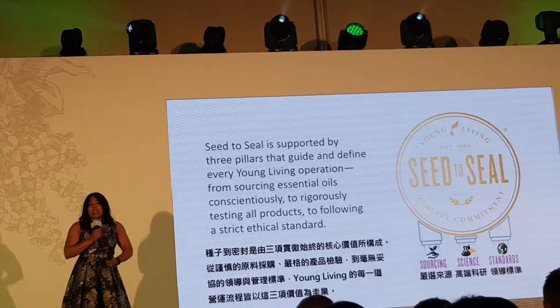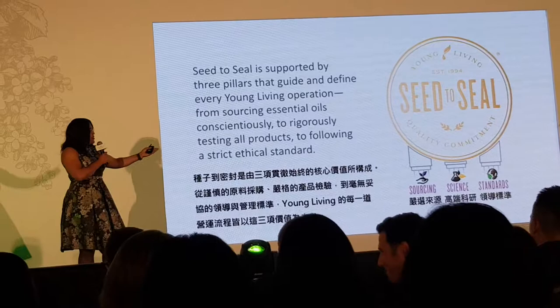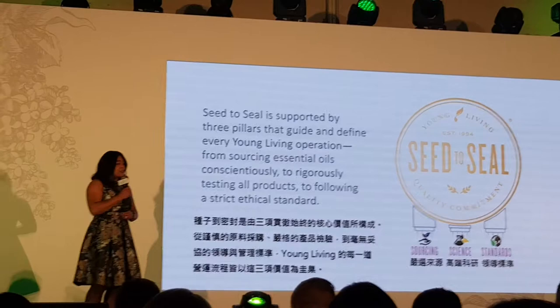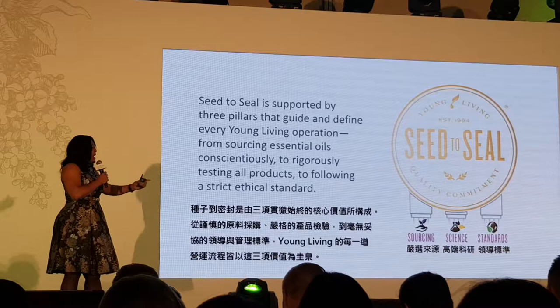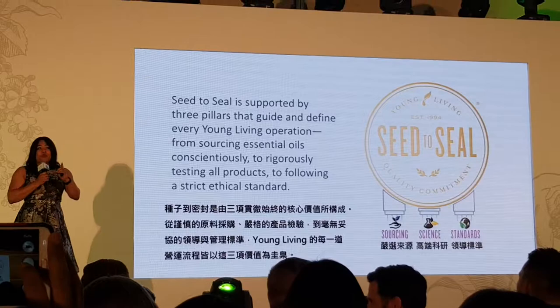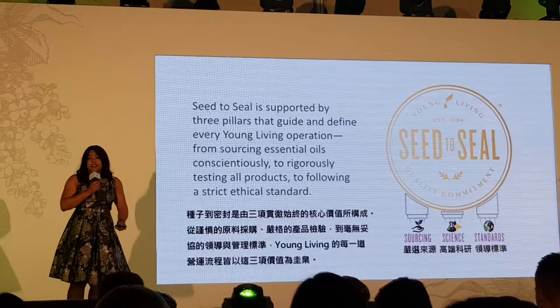We've all seen the Seed to Seal symbol — it's the stamp of quality on products you receive from our corporate office. We have now expanded what this means to a higher level with three pillars. The first is sourcing, and I am the pillar leader for the global standard for sourcing around the world. The next pillar is science, led by Dr. Mike Bouk, who brings the very best of science to Seed to Seal. The third pillar is standards, led by our chief legal officer, Matt French, who ensures we are following all the right compliance measures around the world so that Young Living is doing it right, ensuring oils will always be here for years to come for you and your family.